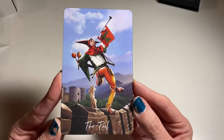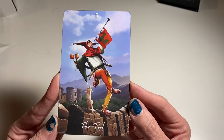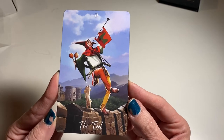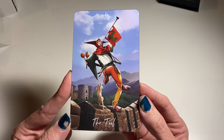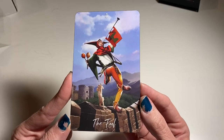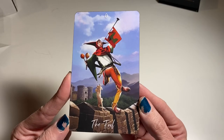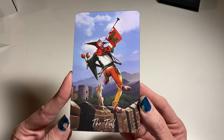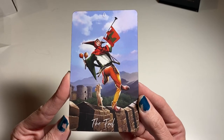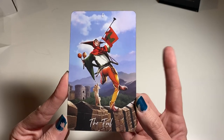So we've got the Fool. I like this card but I'm not a huge fan of the Fool being depicted as a jester, because I feel like the Fool is not somebody to be made fun of — and that's what you get with a jester image. To me, the Fool is just the beginning of a journey.